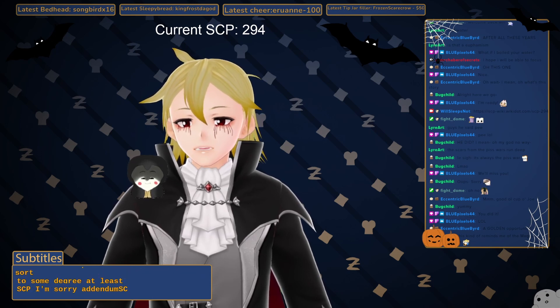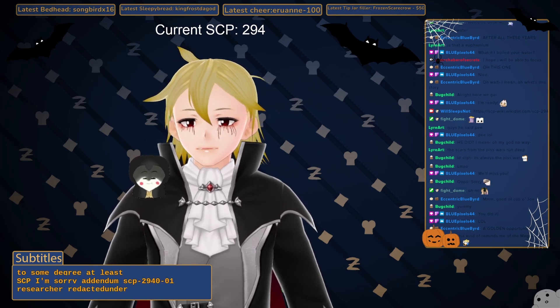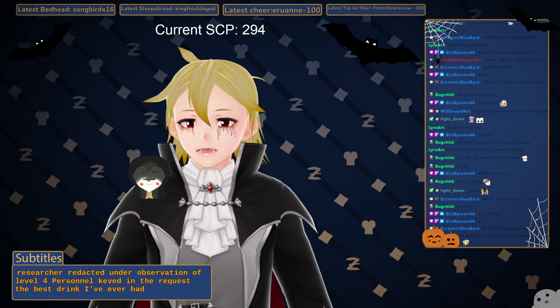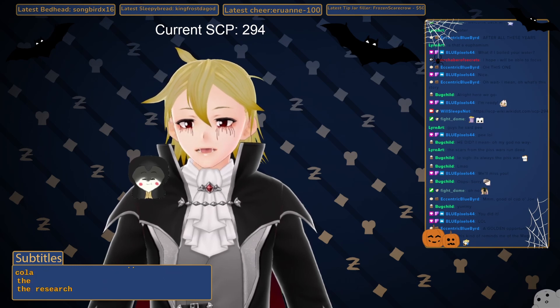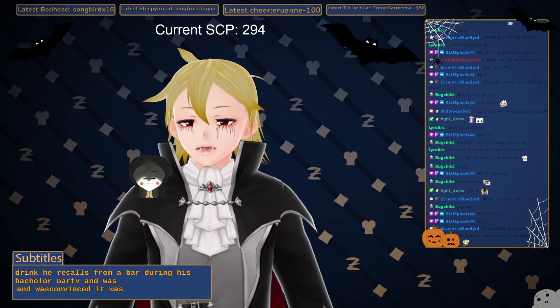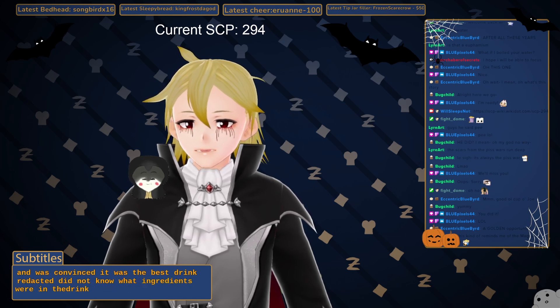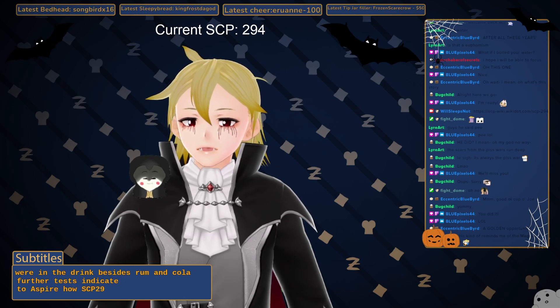Addendum SCP-294-O-01: Researcher Redacted, under observation of Level 4 personnel, keyed in the request 'the best drink I've ever had.' SCP-294 dispensed a fluid similar in appearance to cola. The researcher indicated it was a mixed drink he recalled from a bar during his bachelor party and was convinced it was the best drink. Redacted did not know what ingredients were in the drink besides rum and cola. Further tests are being designed to determine how SCP-294 gathers information.